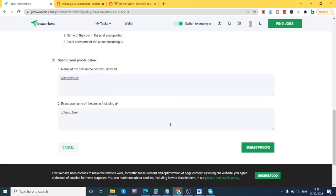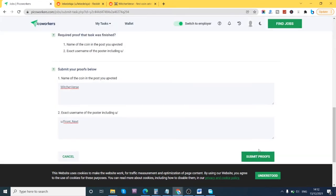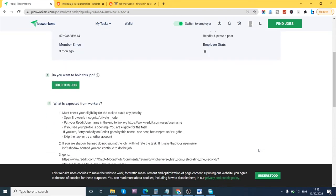As you can see, when I click submit proof it says 'this job is no longer available, please choose another one' — because the job's quota has already been reached. Most of the time there's a quota, and once that quota is reached the job becomes unavailable. The best approach is: once you see a job you like, quickly hold the job before starting.